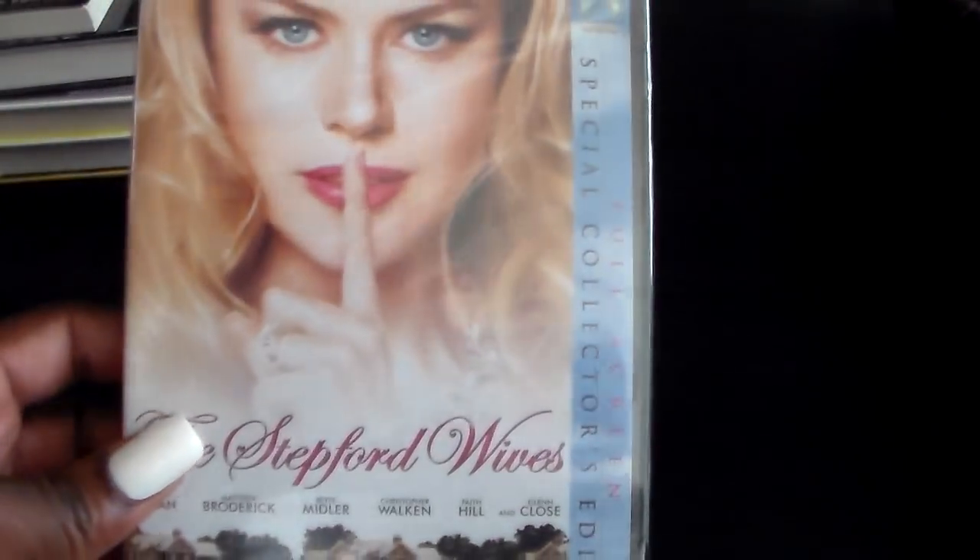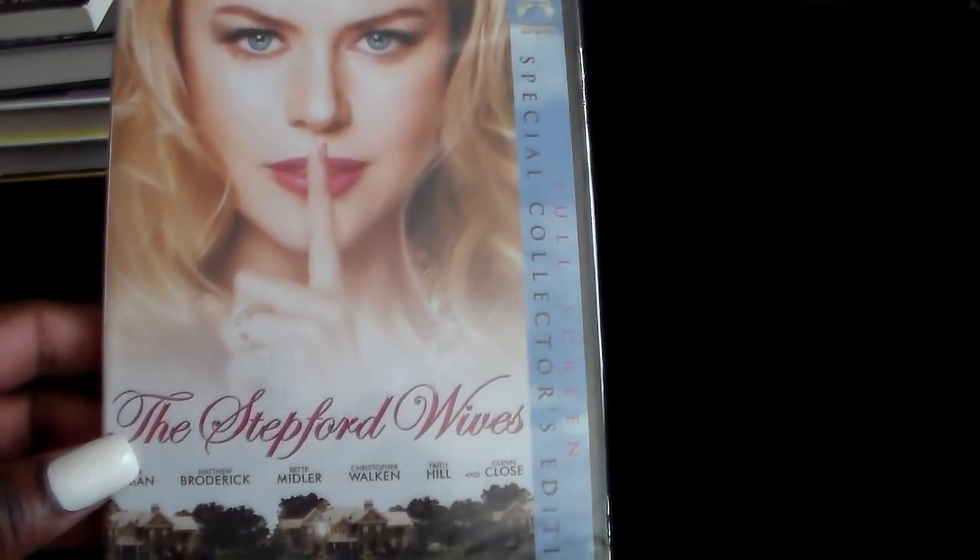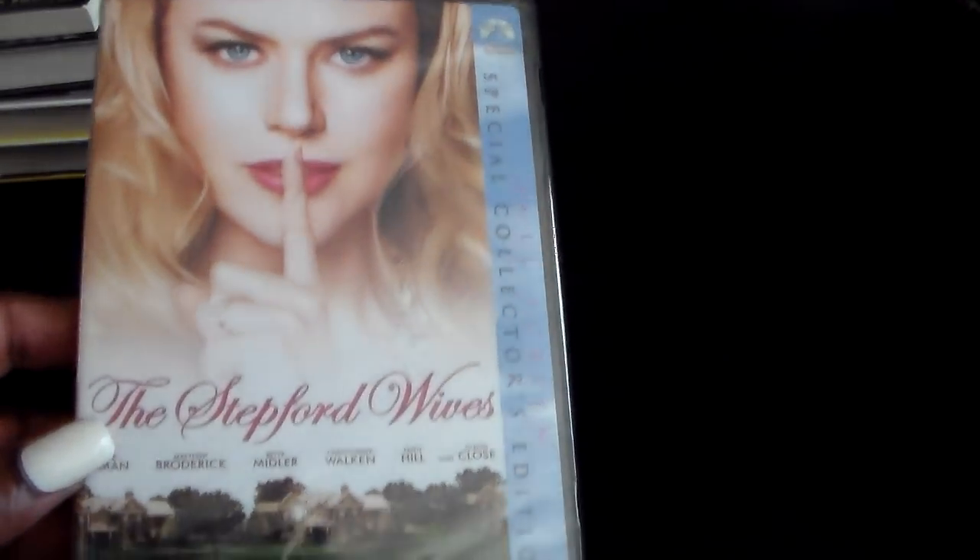Then they had some pretty good movies there. This first movie is one I like and this is The Stepford Wives. So I picked that up.